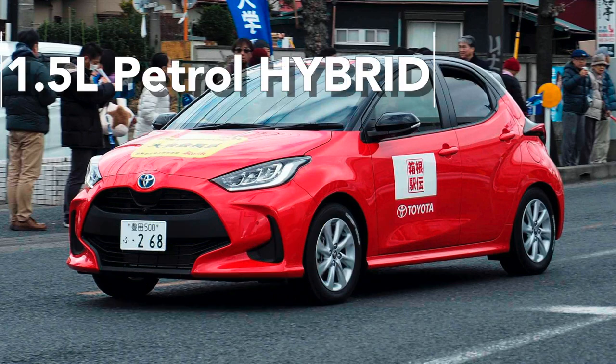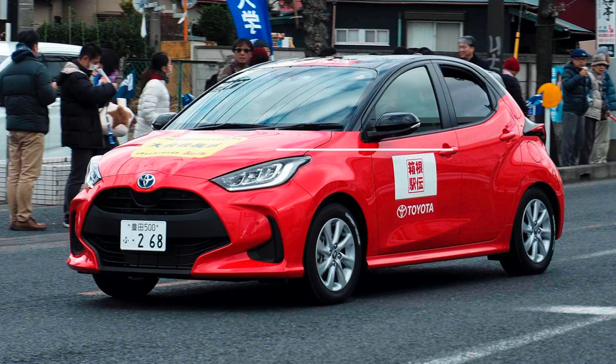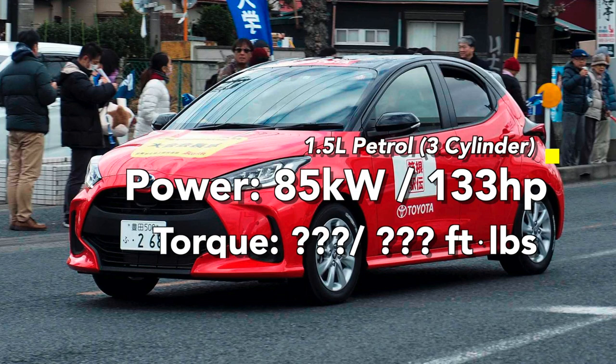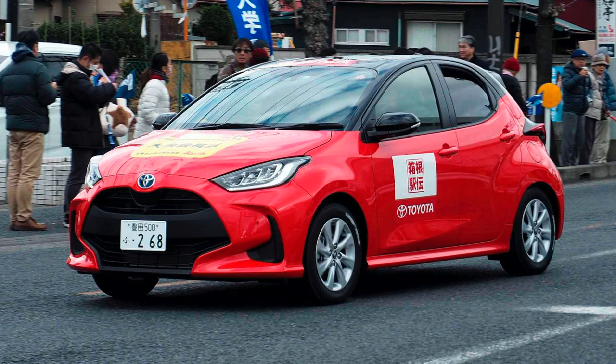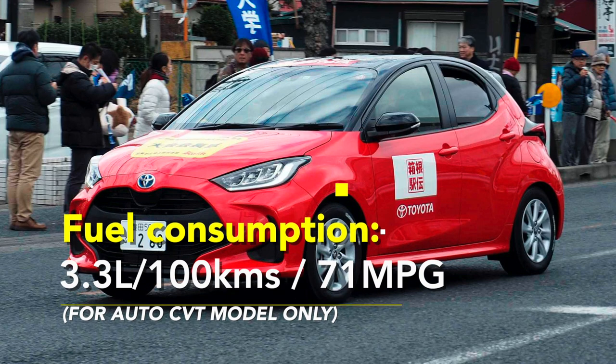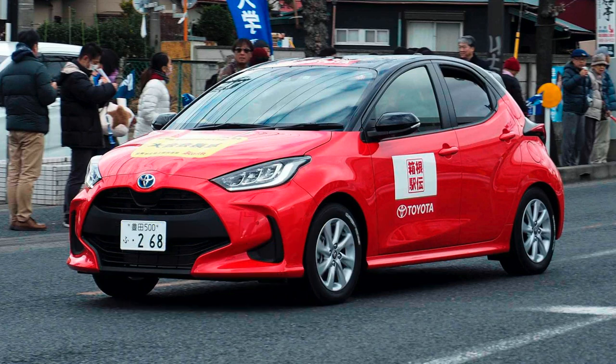The 1.5 litre petrol hybrid is also a three-cylinder engine. In terms of power, it produces 85 kilowatts or 133 horsepower. Torque figures are unknown at this point. In terms of fuel consumption, you're looking at 3.3 litres per 100 kilometres or 71 MPG, and again this is for the CVT version only.